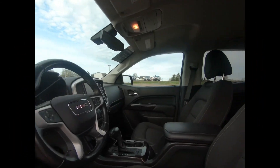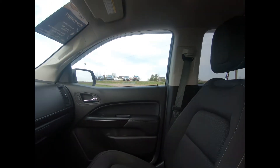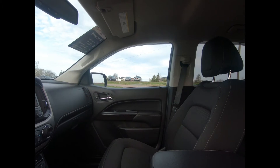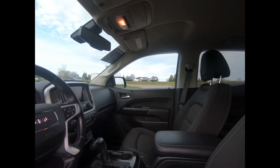There's remote keyless entry and start, front bucket seats, automatic climate control, power windows and door locks. You also have a tilt telescopic steering wheel with mounted audio and cruise controls.